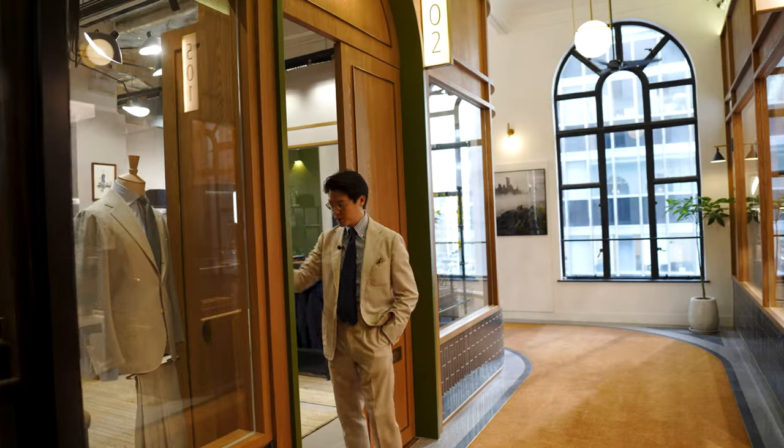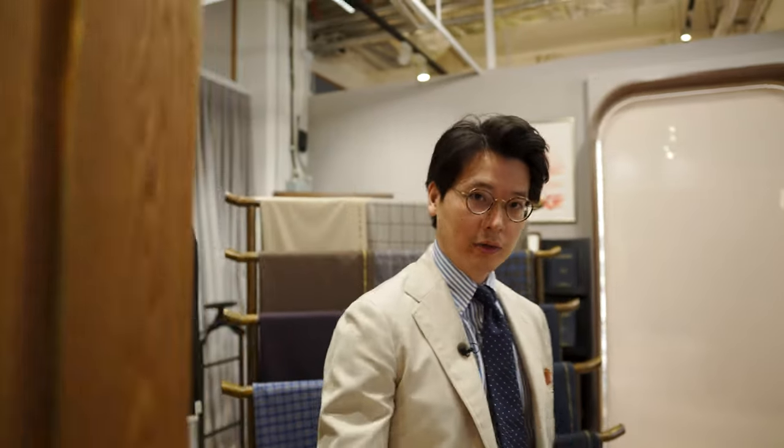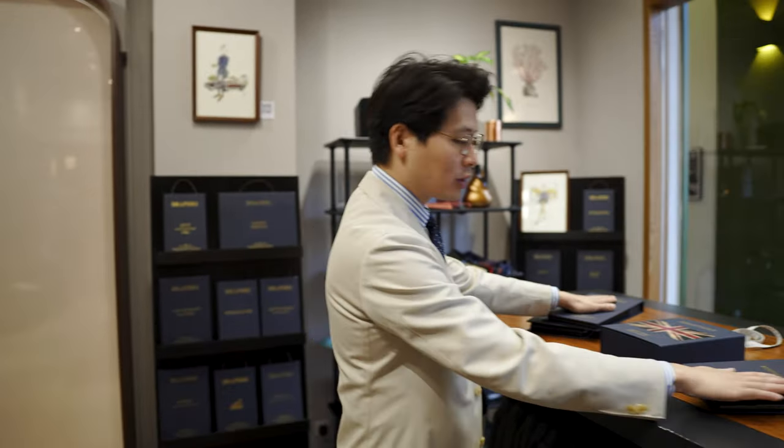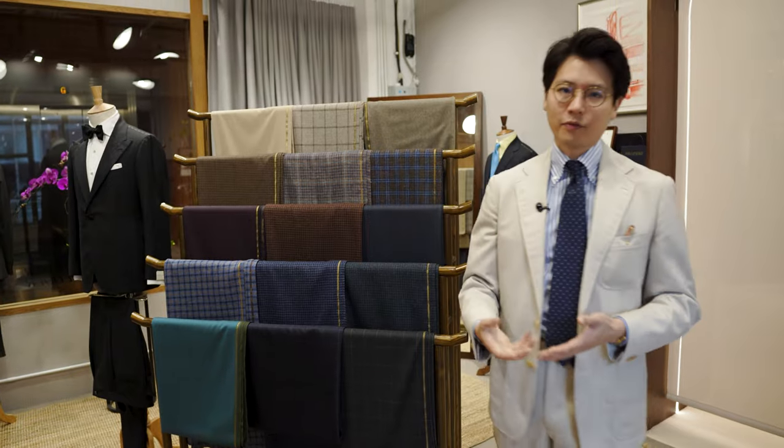Hi everybody. I want to introduce you to another one of the stores in the Pedder Arcade. This is what we call Atelier Pedder, and we do this as a collaboration with Drappers, which is a great fabric merchant from Italy and also a division of Vitale Barberis Canonico. This store is here to showcase all of the bunches that Drappers has, as well as showing cut lengths that you can touch and feel, so you get a sense of the quality of the fabric and how each one is different from the next.